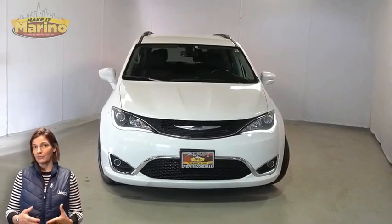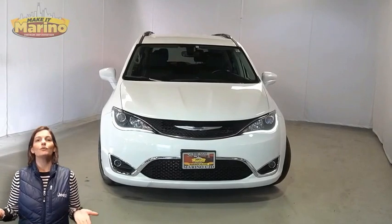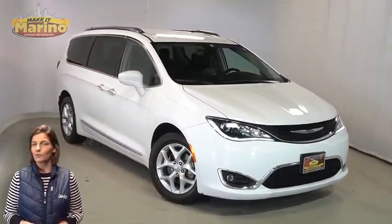Looking for a highly equipped family vehicle with all the right options and reliability? We'll take a look at this certified pre-owned 2020 Chrysler Pacifica Touring L Plus in bright white.